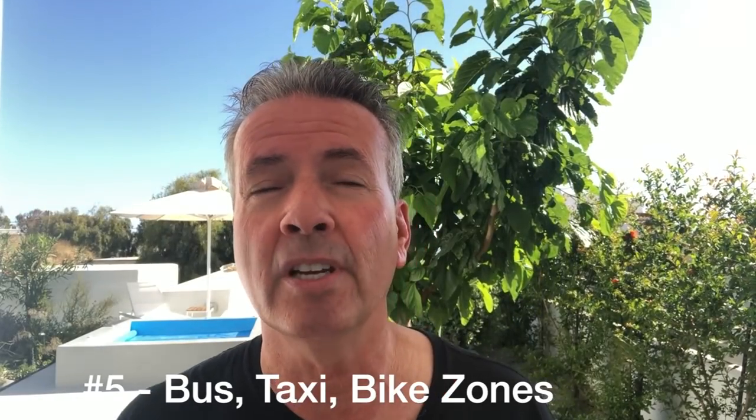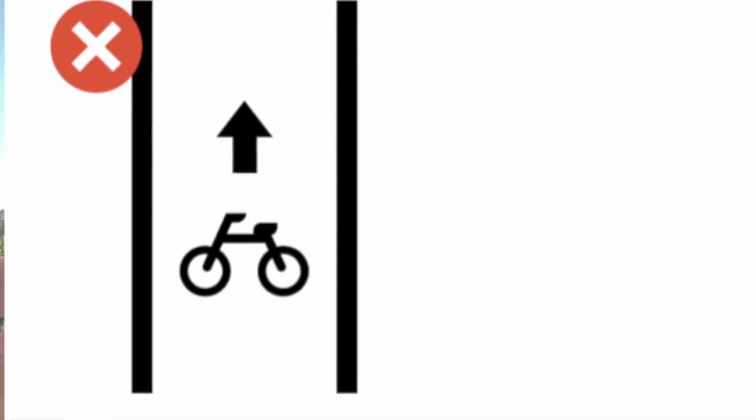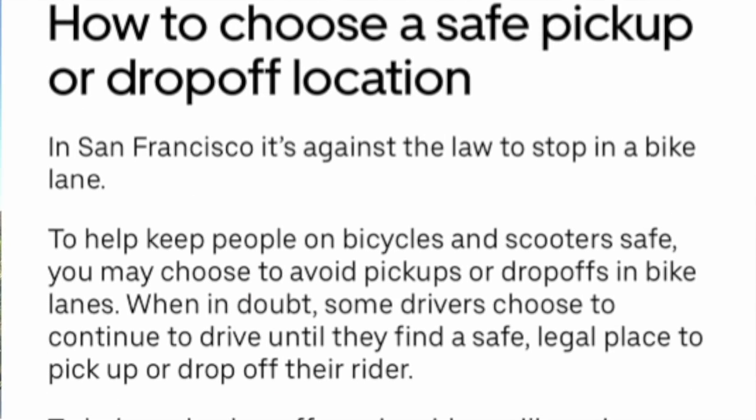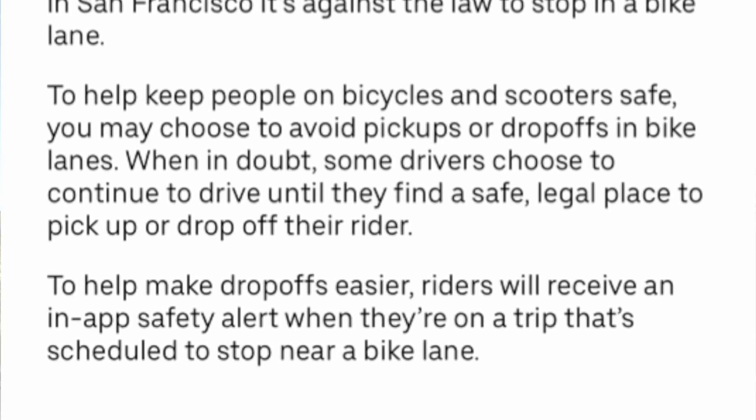The bane of our existence: bus zones, taxi zones, and bike zones. In San Francisco, if I'm in a bus zone and a bus comes behind me, they can take a picture and send me a bill for three hundred dollars. Same thing with a taxi zone — they have guys with cameras who will take your picture and you get a bill in the mail for around a hundred and fifty dollars. So if you're going to go into a bus zone, make sure there's no buses behind you and no one taking pictures. If that's not the case, call your passenger, or as you're driving by just point and have them meet you a little bit down the street or on a corner where you're not going to get a big ticket.